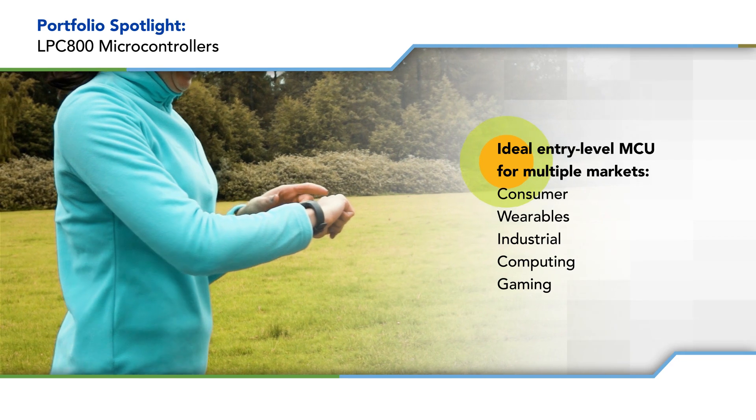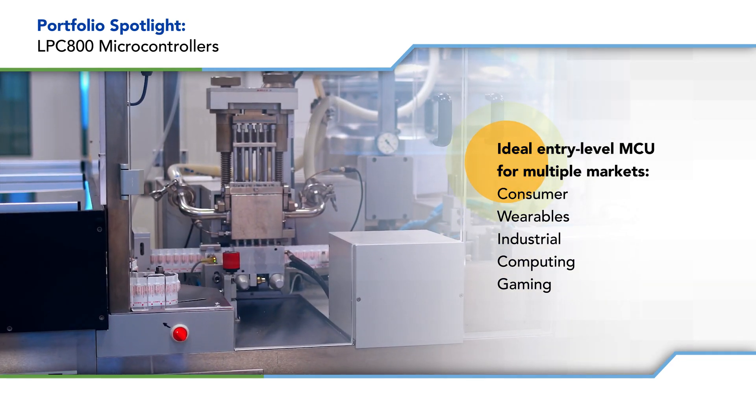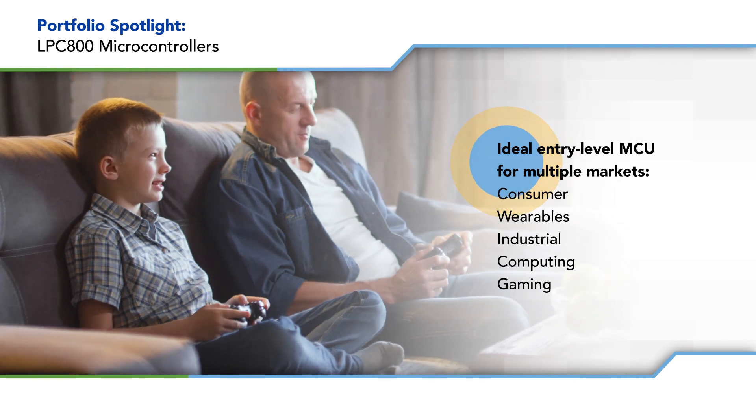With the flexibility to address consumer, wearable, industrial, computing, and gaming markets, the LPC-800 is the ideal entry-level MCU.